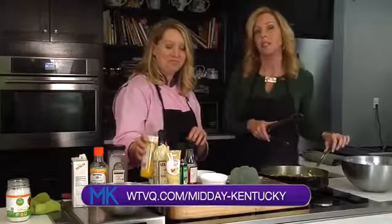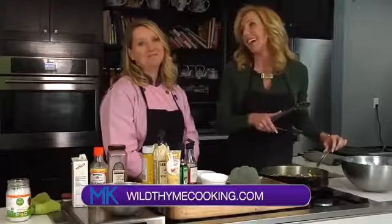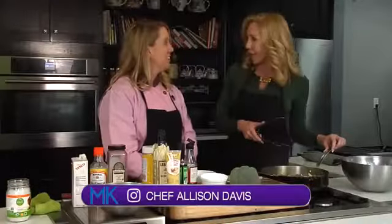For this recipe and many other recipes, head over to our website at wtvq.com/middaykentucky, or you can head over to Miss Allison's website at wildtimecooking.com. She's also on Instagram at Chef Allison Davis. We'll be right back right after this short break — keep it right here. Thank you.